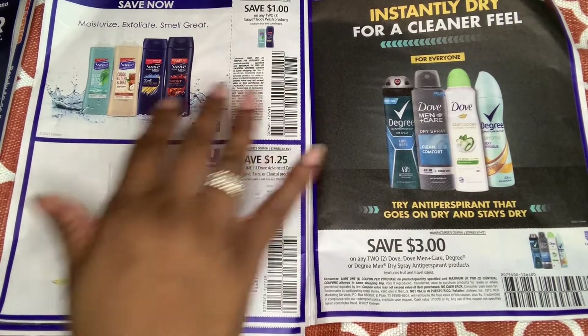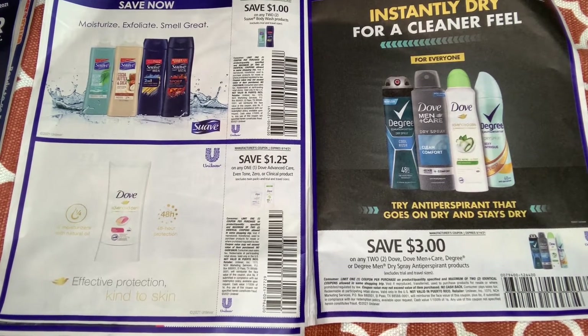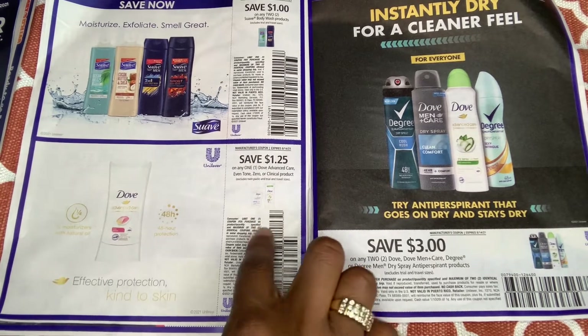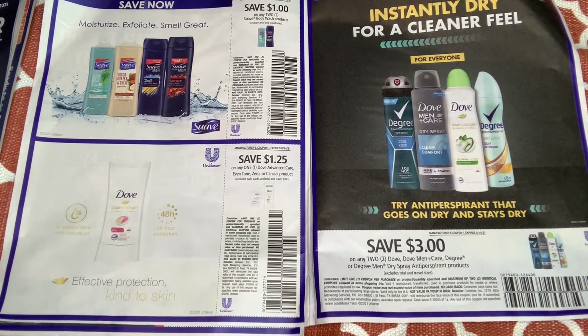We have a $3 off two St. Ives Simply and Noxzema products. For Suave, $1 off two. I was hoping it was going to be $1 off one, but that's something. You can try that at Dollar Tree. We have $1 off advanced care Dove deodorant. Sometimes we get a deal with Ibotta and ShopKick and it stacks together for a great deal — we'll see.